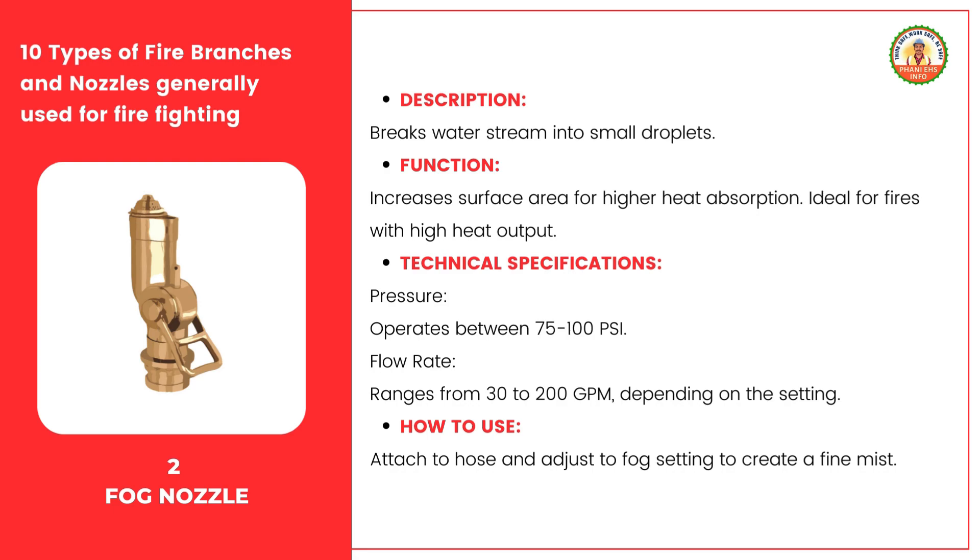Using the fog nozzle is straightforward. First, attach it securely to the hose, making sure it's tightly fitted to prevent leaks. Then, adjust the nozzle to the fog setting to create a fine mist. This mist is what makes the fog nozzle so effective at absorbing heat and controlling fires.